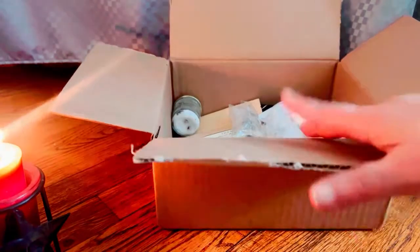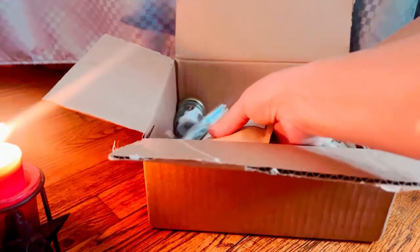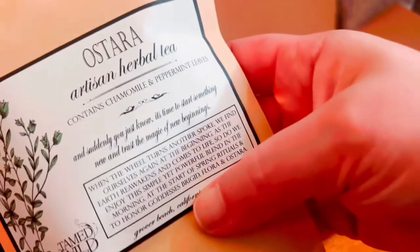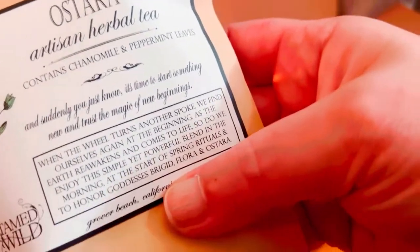Right off the bat, I wish they actually put it in a bag so you can't see what's in it, but anyway, that's just my preference. The first thing is a really big bag of Ostara Artisan Herbal Tea. That's really cool.